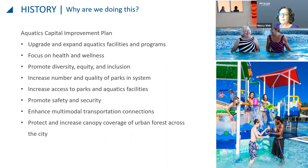The goals of the aquatics master plan are to upgrade and expand aquatic facilities and programs, focus on health and wellness, promote diversity equity and inclusion, increase the number and quality of parks, increase access, promote safety and security, enhance multimodal transportation connections from bicycles to buses, and protect and increase urban forest canopy. At Glenwood Pool, we are fortunate to have a nice tree canopy and we're going to be able to save most of the trees on site.